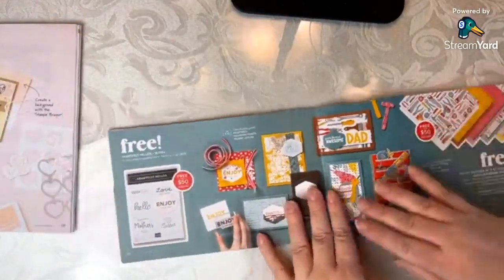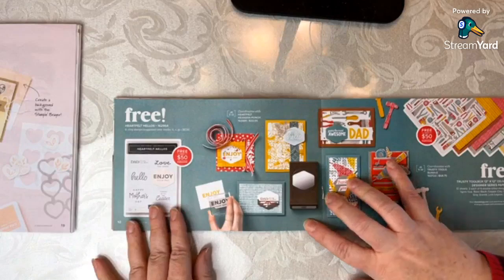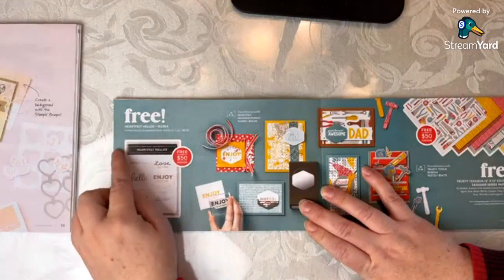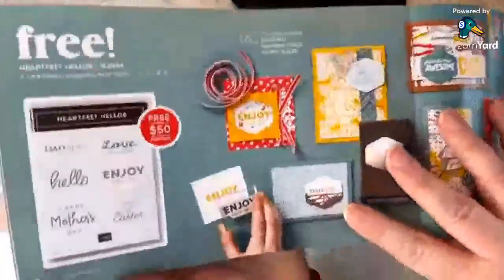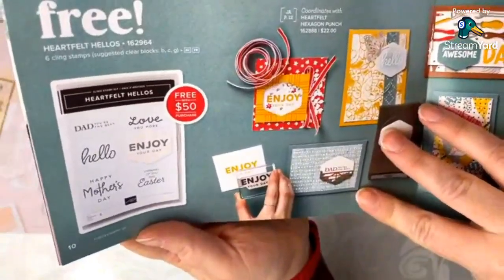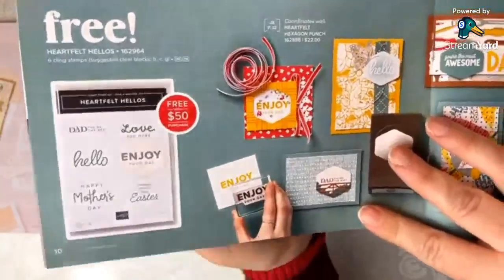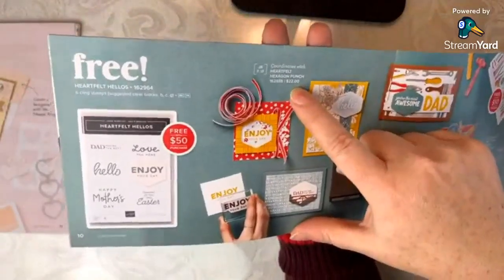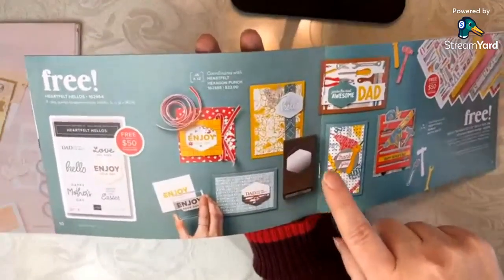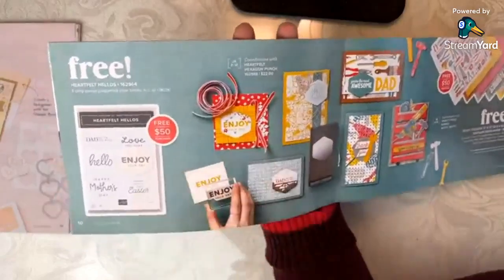This is a very useful free stamp set also at the $50 reward level — it's called Heartfelt Hellos. It includes dad, mom, Easter, love, hello, enjoy your day — that really covers a lot of bases. It coordinates with the Heartfelt Hexagon punch. So if you're purchasing the punch, this stamp set works very well with it as a reward.